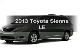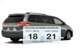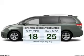Get noticed in this 2013 Toyota Sienna. This is the set of wheels you've been looking for. Save your money — make fewer trips to the gas station to fill your gas tank when driving this fuel-efficient vehicle.